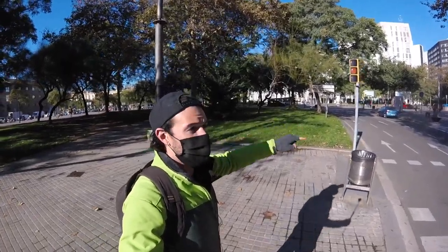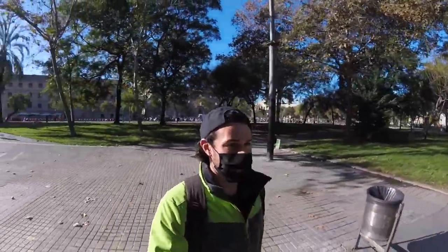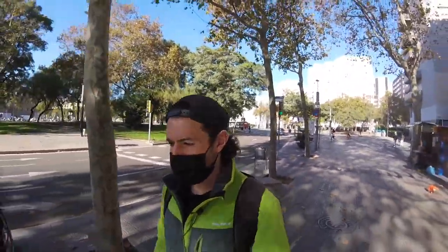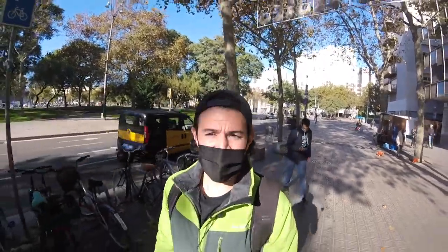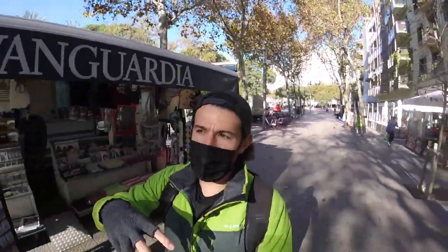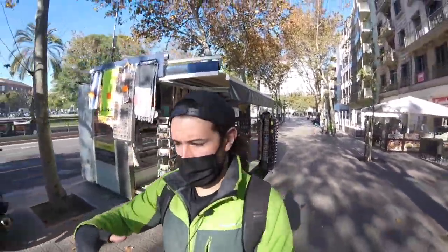We're on Juan de Borbo right now, and that cuts straight down to the water. In the back you have more of that old city - we've got the Quarter, the Born actually just right over there. Barceloneta is really known for the beach where a lot of people come down and visit, but it was actually a different part of the city. That name 'Barceloneta' - little Barcelona - really comes from the fact that it was separated from the city.